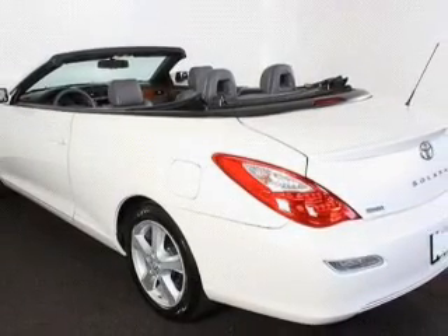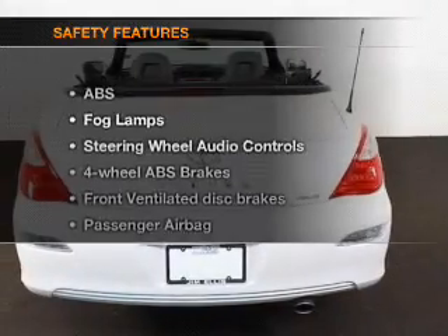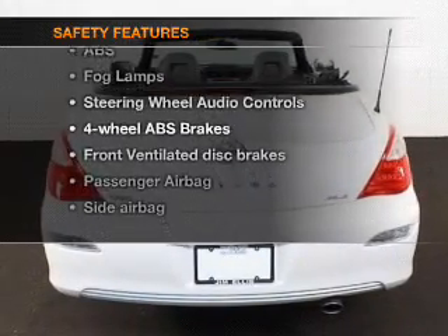An AM-FM stereo with multi-disc CD player, satellite radio, power mirrors. And for your peace of mind, the following safety equipment is included.